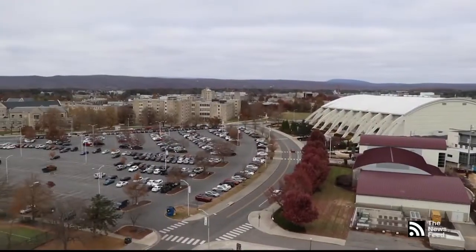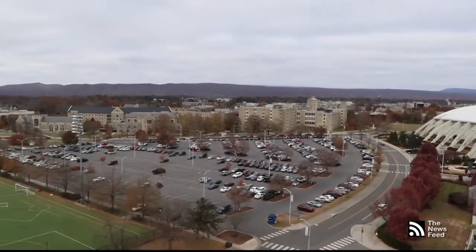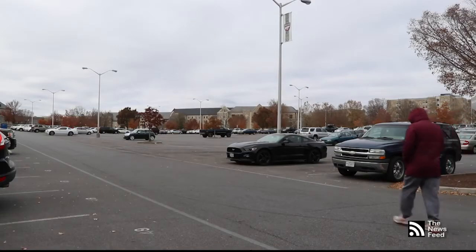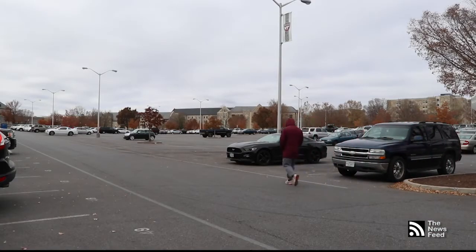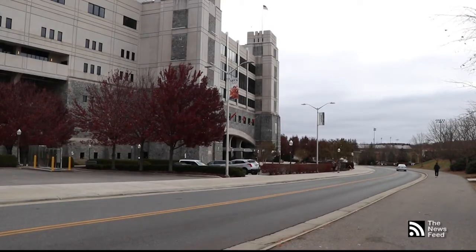Winter is around the corner and Blacksburg Road Services are in full swing, preparing their equipment and personnel to be ready for the first snow. Meteorologists predict that this will be a winter like no other. The Virginia Tech Parking and Transportation Services are planning ahead on how to keep everyone as safe as possible this year. Virginia Tech has a fleet of approximately 300 vehicles and an award-winning alternative transportation program that is ready to go if needed.